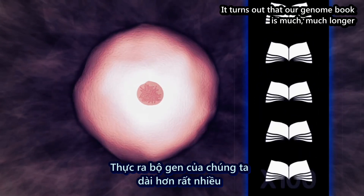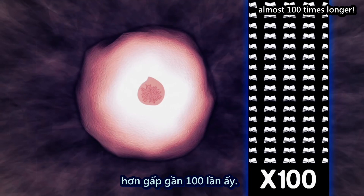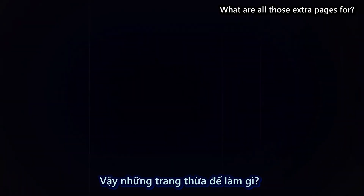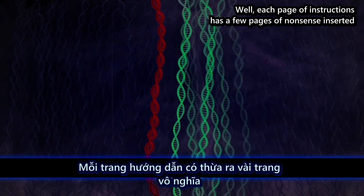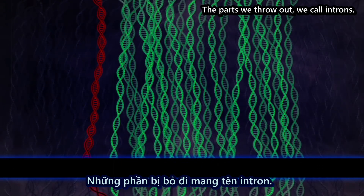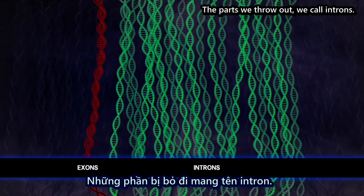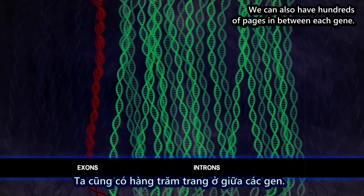But it turns out that our genome book is much, much longer than just those 30 million letters — almost a hundred times longer. What are all those extra pages for? Well, each set of instructions has a few pages of nonsense inserted that have to be taken out before we end up with something useful. The parts we throw out we call introns. The instructions we keep we call exons. We can also have hundreds of pages in between each gene.